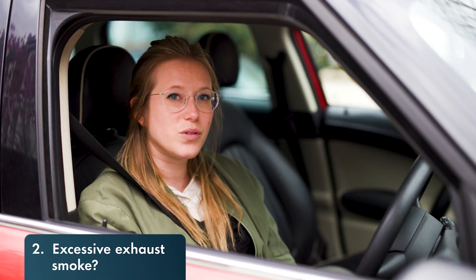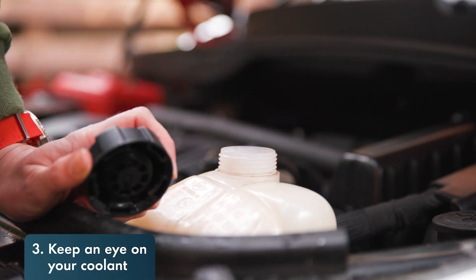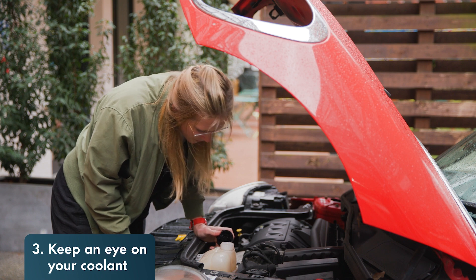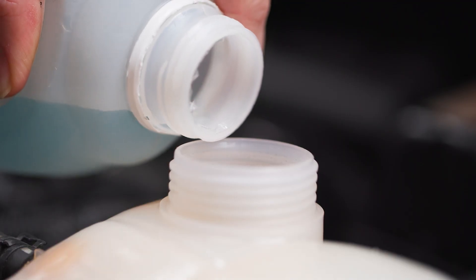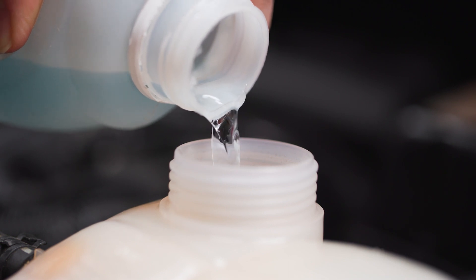If you're getting thick white exhaust smoke, you may have a potential head gasket failure and your engine could overheat if not tended to, with potentially serious consequences. Always keep the coolant expansion tank topped up with the coolant that's best for your car. Be careful if you're diluting the coolant, as impurities in tap water can cause deposits to form. This can block the engine internals, making it run inefficiently.